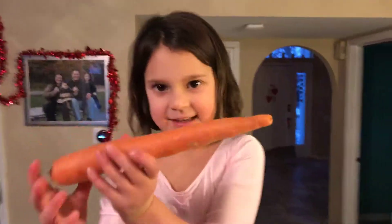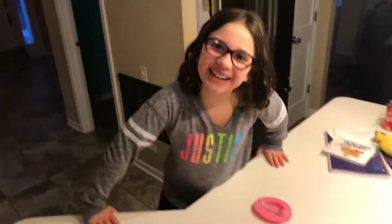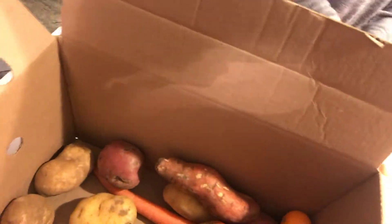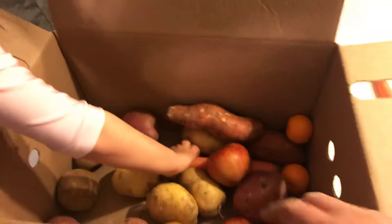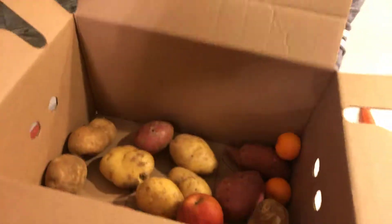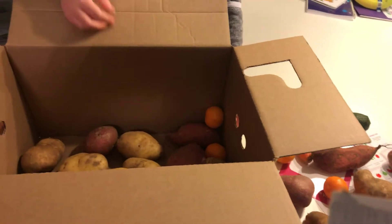That's my daughter Aria — say hi, Aria. Hi. This is my other daughter Nicolina. Hi YouTube people! And that's it. So I just wanted to do a quick unboxing. It's called Imperfect Produce.